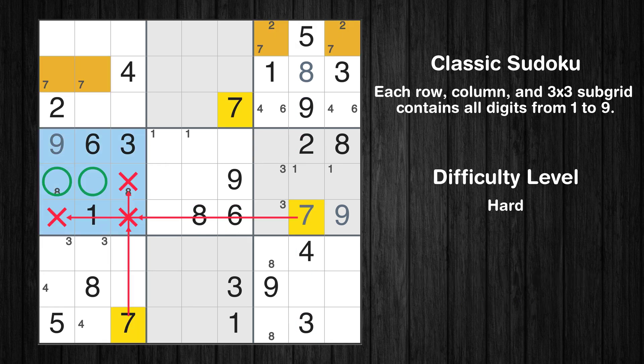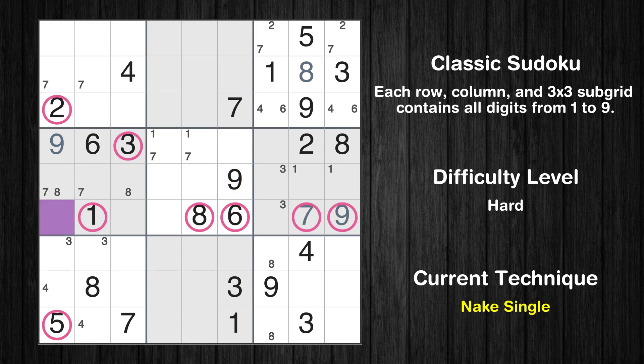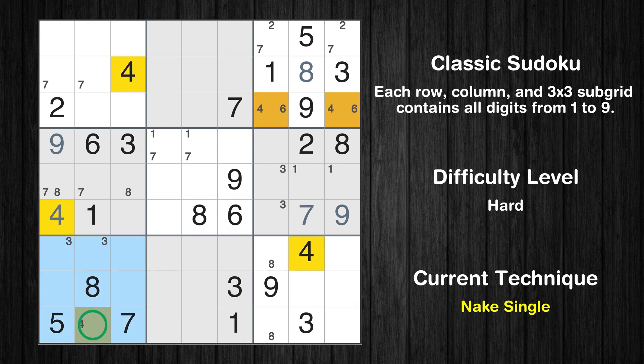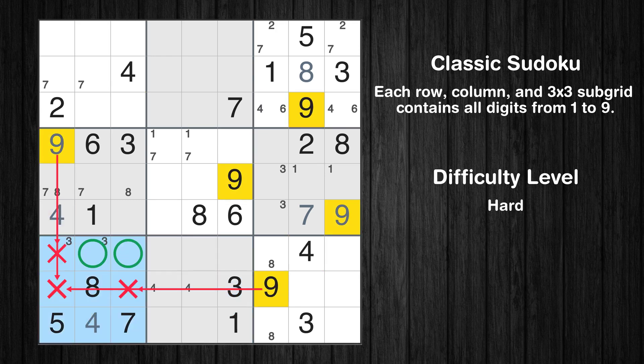Only two positions left in the 4th box where value 7 can be placed. Only two positions left in the 5th box where value 7 can be placed. There is only one possible value for cell row 6 column 1, which is 4. After eliminating all other numbers in its row, column, and block, the cell can only be filled with the value 4. Only one position left in the 7th box where value 4 can be placed. Only two positions left in the 8th box where value 4 can be placed. Only two positions left in the 8th box where value 9 can be placed.